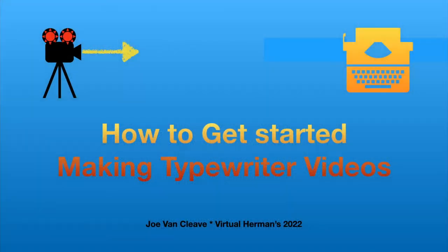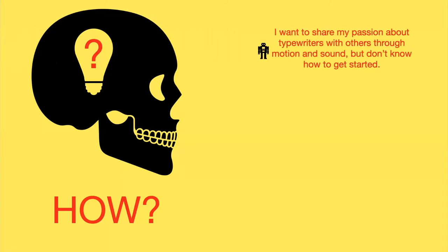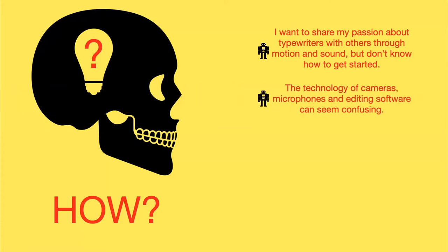Thank you very much. It's great being here, and I've been looking forward to this presentation for a while. It's great meeting all the people virtually and seeing your faces and hearing your voices. I have a presentation here about how to get started in video focused on typewriter videos, but it really works for just about anybody that's a novice in video technology. How to get started making typewriter videos — this is just an overview of the technology. Making video is a whole field unto itself, but I just want to answer a lot of the basic questions if you're a novice in videography.